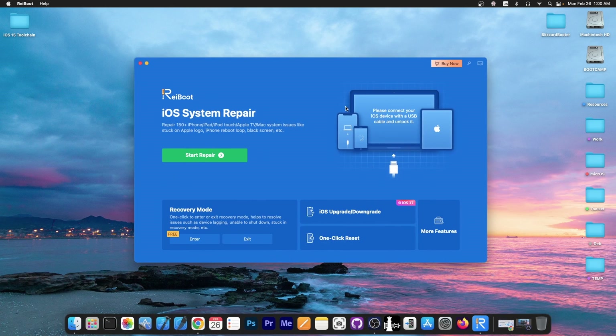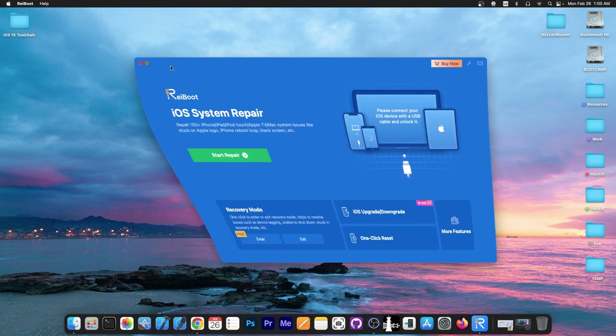This video is brought to you by Tenorshare Reboot, a software that allows you to repair your broken iOS device — if it's no longer booting, stuck in recovery mode, stuck in a boot loop, Apple logo, white screen, black screen and stuff like that. Definitely check the program out in the link below.